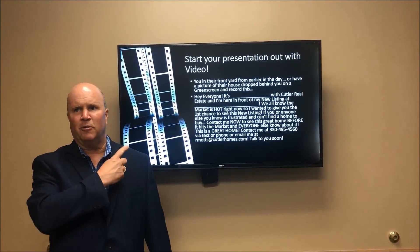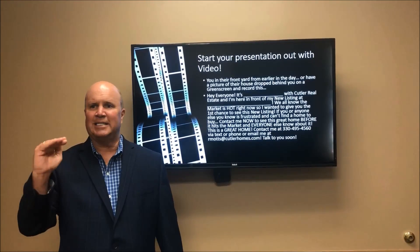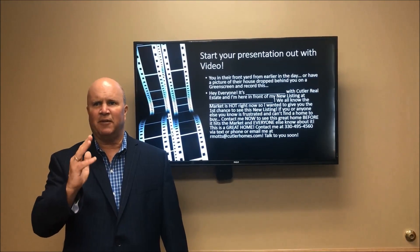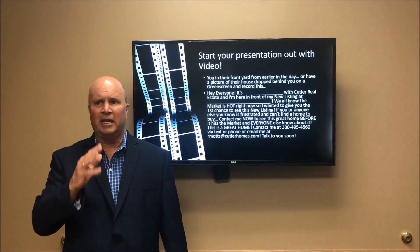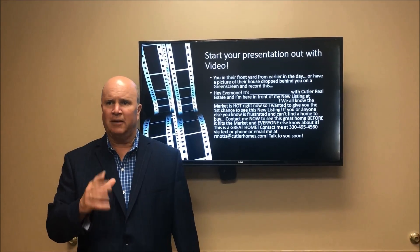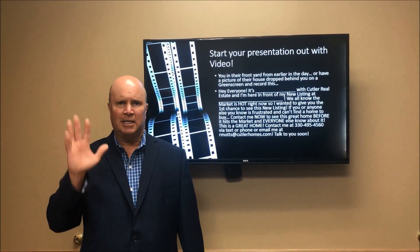Hey everyone, it's Rich Motz with Cutler Real Estate. I'm here in front of my new listing at yada yada yada. We all know the market is hot right now, so I wanted to give you the first chance to see this new listing. If you or anyone you know is interested and can't find a home to buy, contact me now to see this great home before it hits the market. Contact me at 330-495-4560 via text or phone, or email me at rmods at cutlerhomes.com. Talk to you real soon.